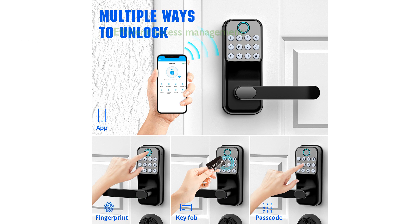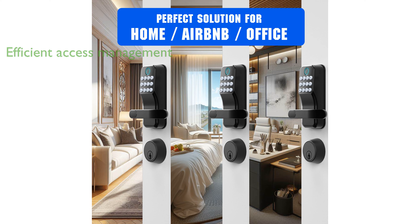This smart lock allows you to manage access efficiently by granting permanent or temporary access and generating one-time passcodes for guests. It is an excellent choice for property management, allowing control of multiple locks through a single app, perfect for landlords and Airbnb hosts.